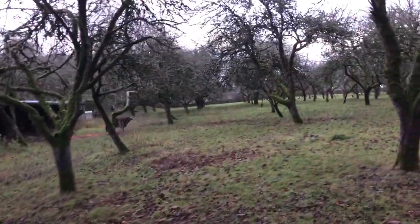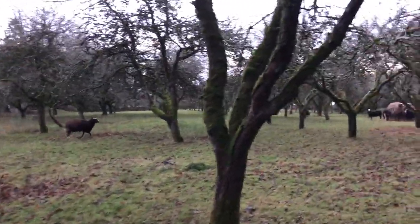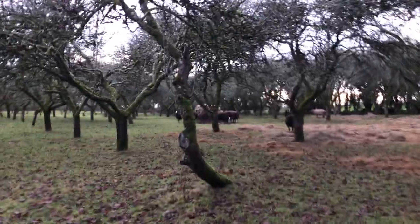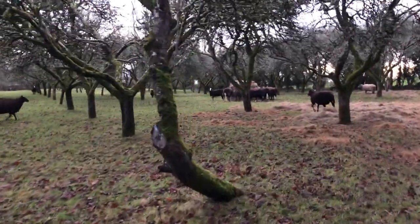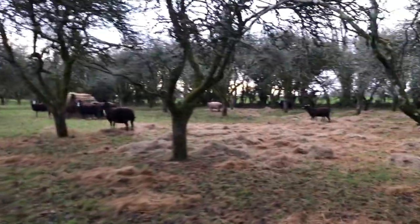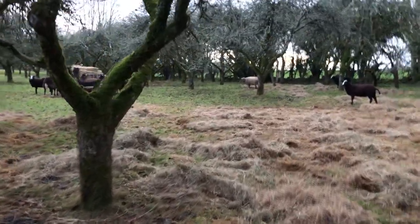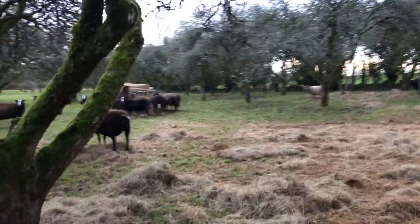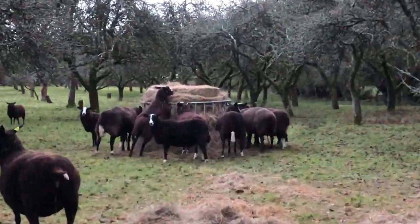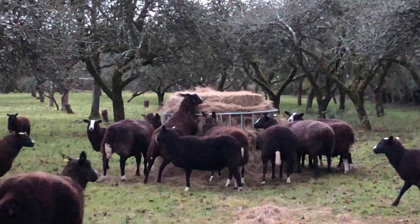An old lady. Over here is the hay bale — the new hay bale. I spread out the old hay bale, or what was left of it. But they're all looking well, having their December feed.